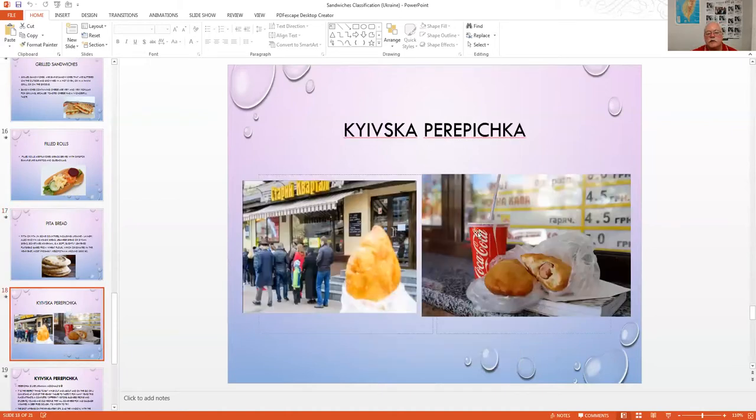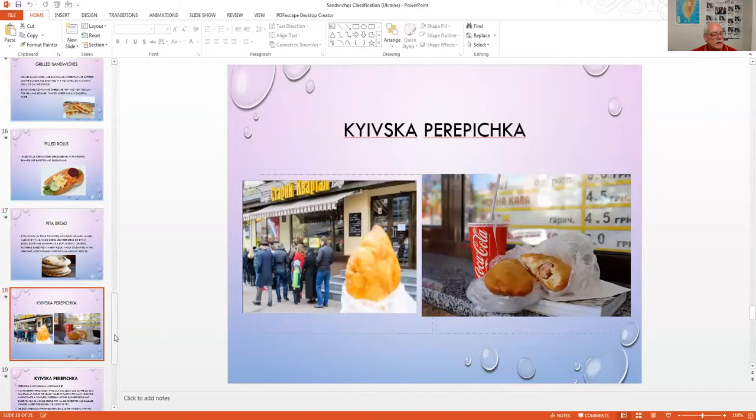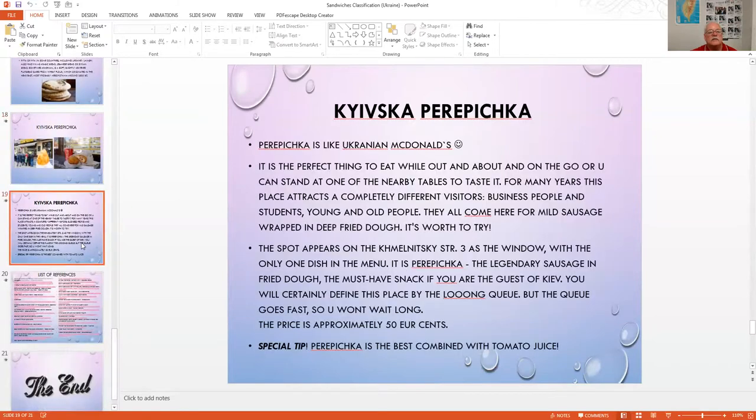This is some of the food you can get at quick outside restaurants — something like Ukrainian McDonald's. The menu shows sausage and fried sausage for about 50 euro cents, approximately one dollar, which is very inexpensive. That's what people do in Kyiv. Are there any questions?